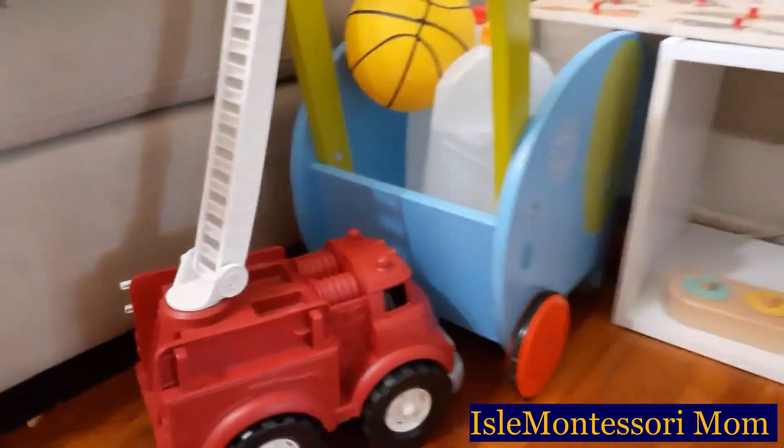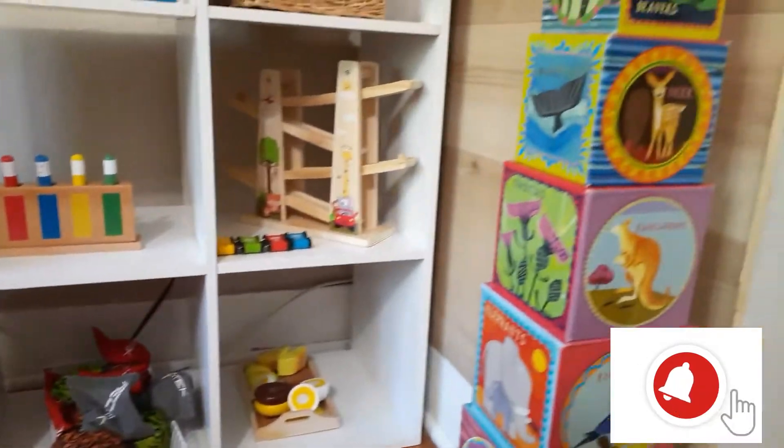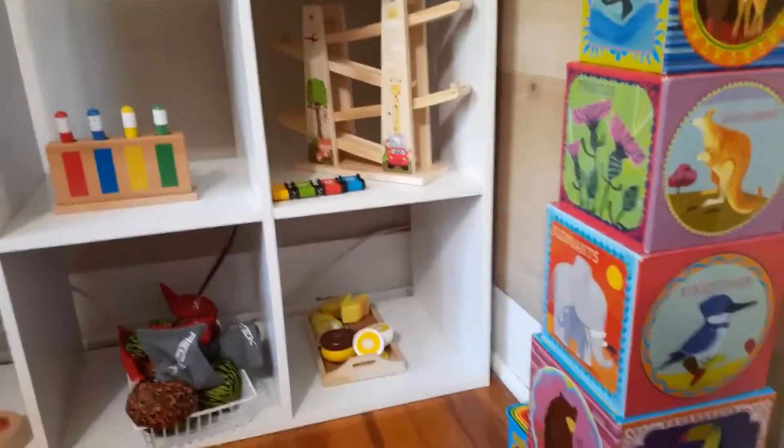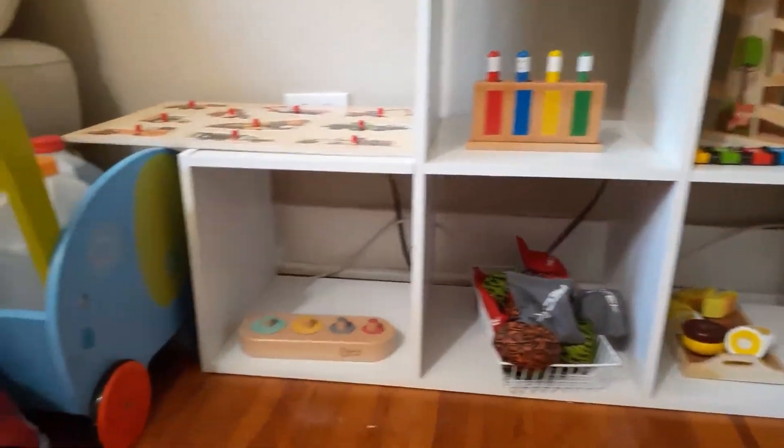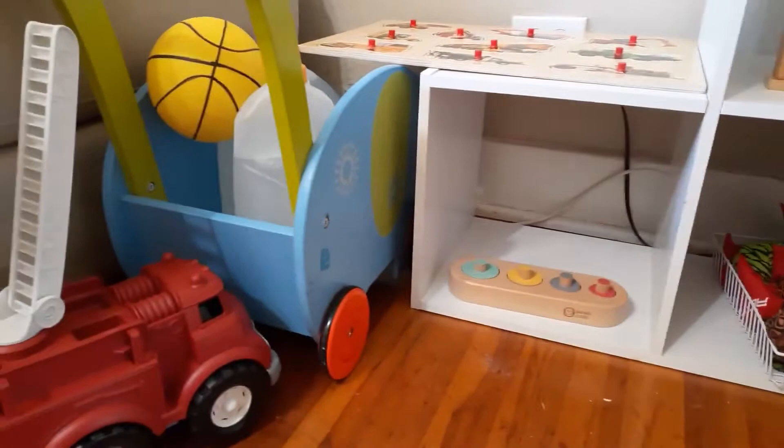Hello everyone! In today's video I'm going to be giving an update on Isaac's shelf for the end of July. I did say in my last shelf update video that I wanted to do an update because I was expecting a couple of new things. So let's get started.